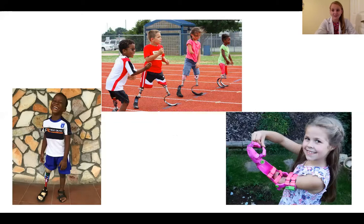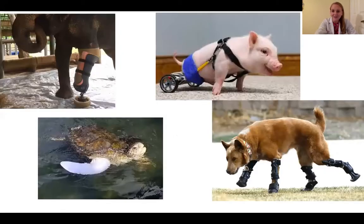Something else really cool about prosthetics is that they're not only for humans. So check out all these animals — we have an elephant with a prosthetic leg, a turtle with a prosthetic fin helping him swim, a pig that has wheels instead of legs on the back, and this dog on the bottom where all four of his legs have prosthetics on them. I really like looking at the different animal pictures of prosthetics on Google.